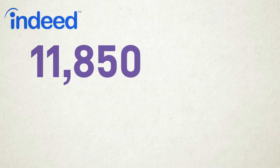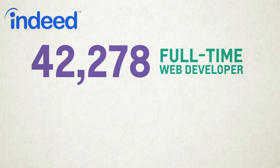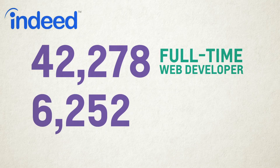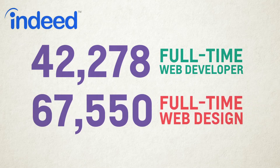Indeed.com reports that as of today, there are 42,278 full-time web developer job openings in the United States. There are 76,545 full-time web design job openings in the United States.